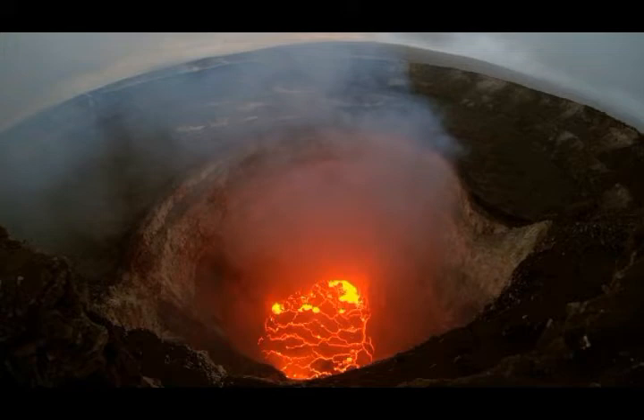As of June 25, 2019, Kilauea Volcano has been at normal green alert level.